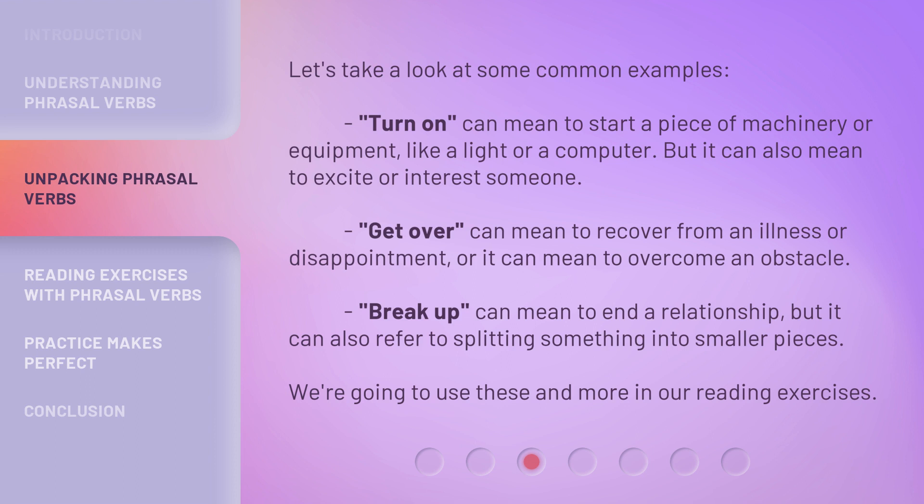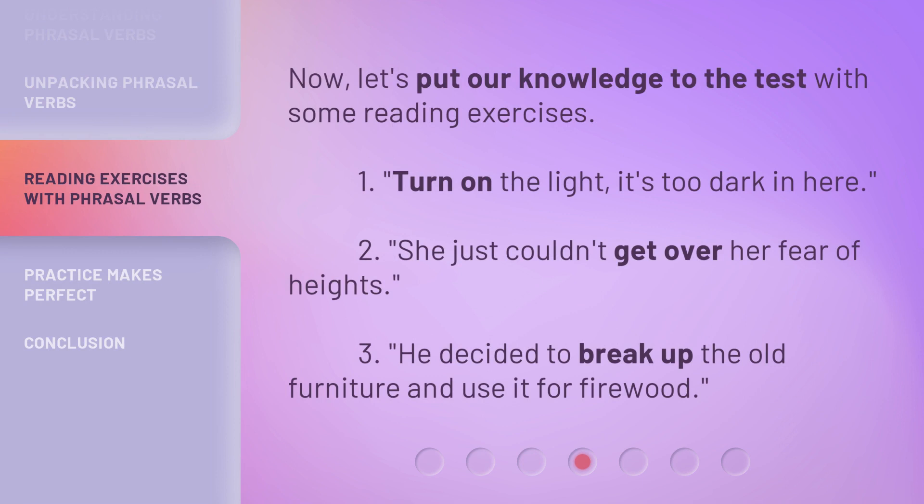We're going to use these and more in our reading exercises. Let's put our knowledge to the test. 1. Turn on the light, it's too dark in here. 2. She just couldn't get over her fear of heights. 3. He decided to break up the old furniture and use it for firewood.